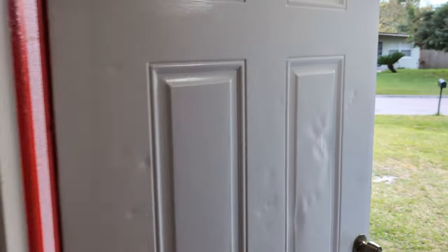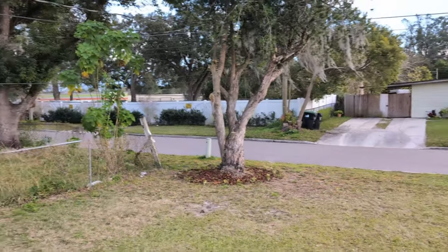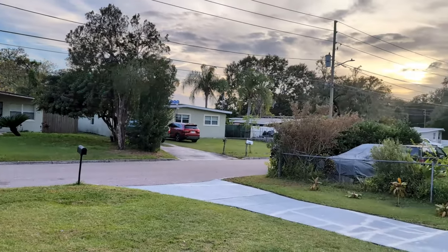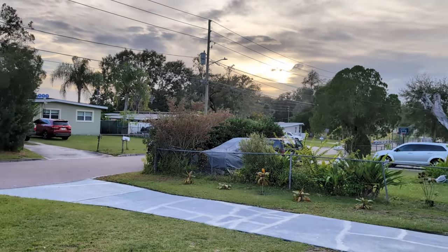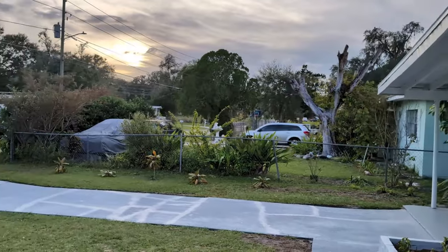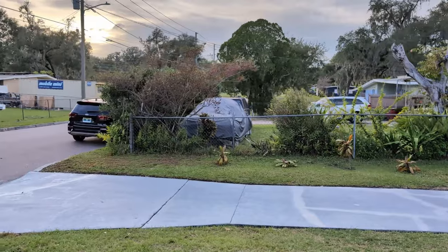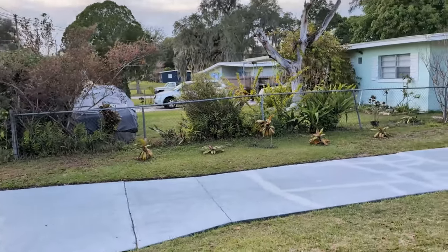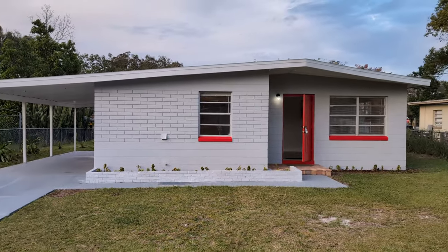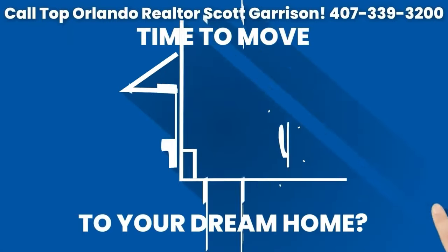So if you're even thinking about buying this house here on Wellington, or you want an affordable home to make a great rental, or an affordable home to live in, you know what to do. Call me — top Orlando Realtor Scott Garrison with RE-MAX Town & Country. I've sold thousands of homes over my 36-year career. Chances are I can find you just the perfect house and get a great deal on it, or if you're looking to sell your home, help get you top dollar for it. We'll see you later. Bye.